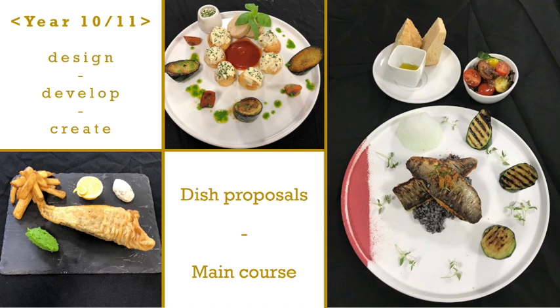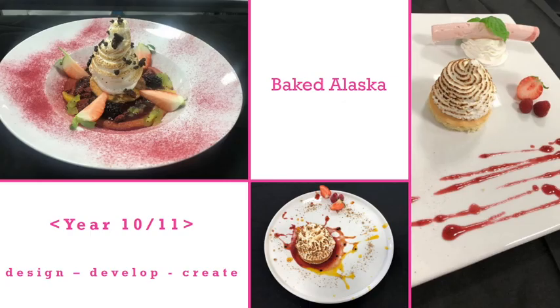Here are some of the impressive dishes that students can make by Key Stage 4. These students filleted fish and made bread from scratch to create their main courses. And for dessert, students made baked Alaska and showed off their presentation techniques. You can really see how the skills learned in Year 7 prepare students for success.